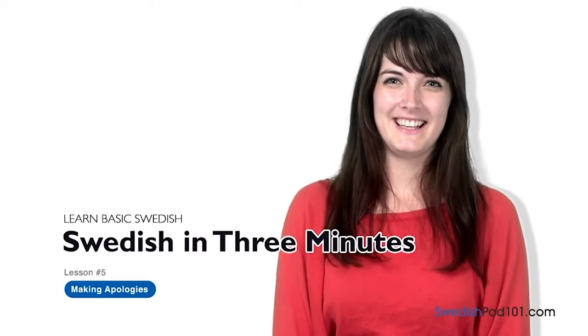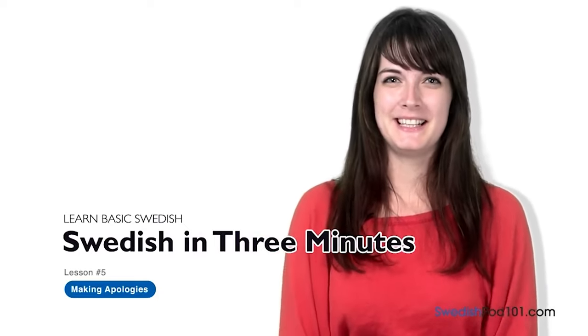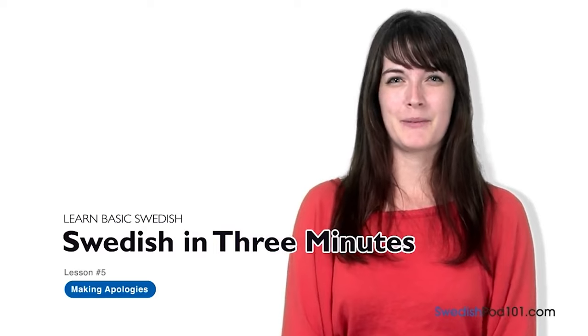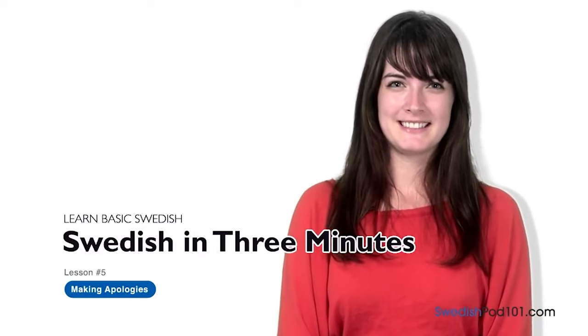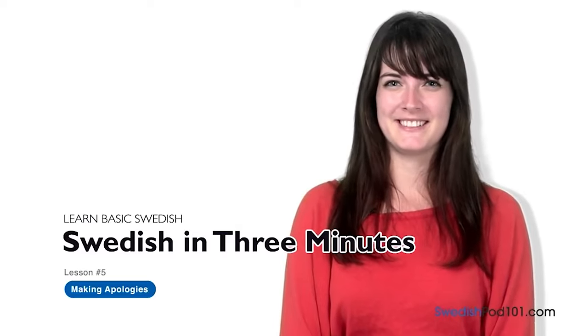Du heter Elin. Hi everybody, I'm Elin. Welcome to SwedishPod101.com's Svenska på tre minuter — the fastest, easiest, and most fun way to learn Swedish.